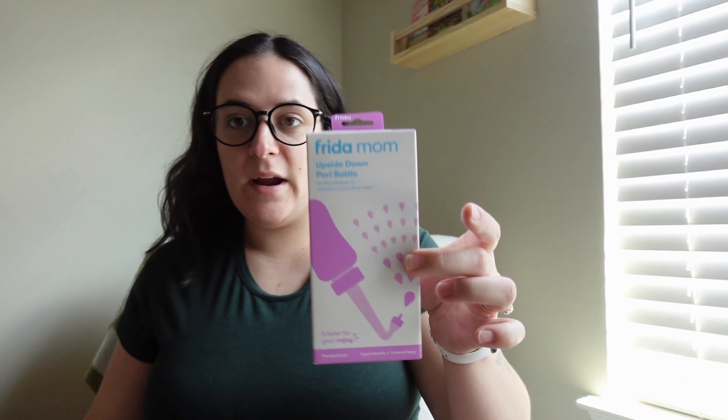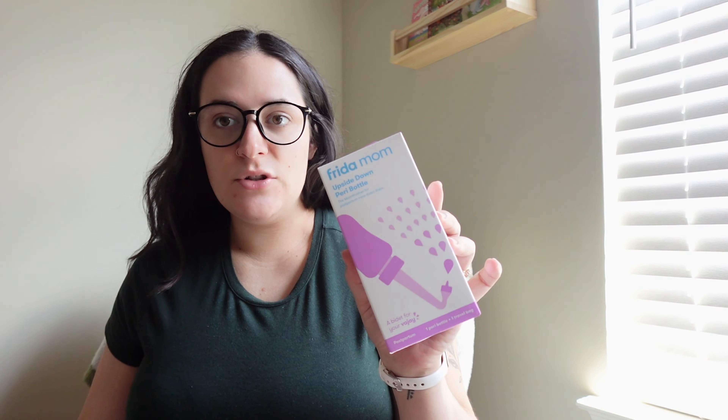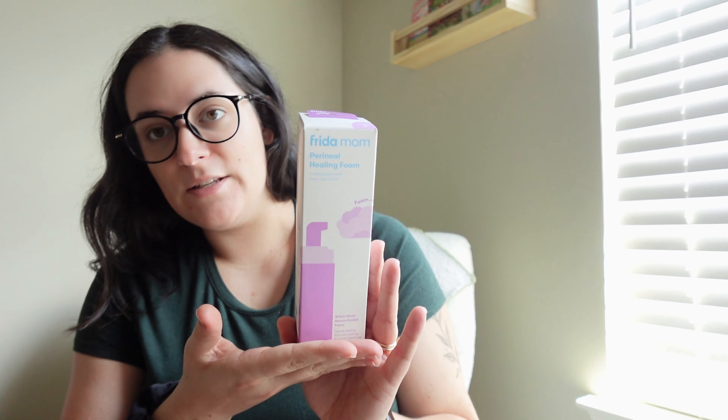I got the Peri bottle — a lot of moms say that because of its curvature it's a lot better than the one they give you at the hospital. I also got the Perineal Healing Foam, which is Witch Hazel and hemorrhoid cream. It speeds healing, reduces swelling, has no harsh chemicals, and I think it's pretty soothing. I've seen a lot of moms put it directly in the pad in their diaper or underwear for some pain relief, especially if you tear.